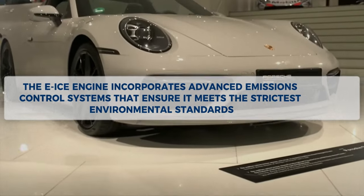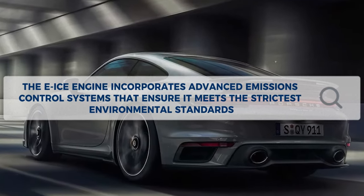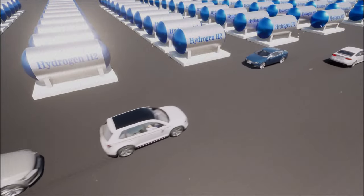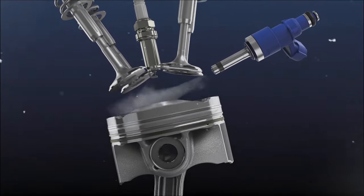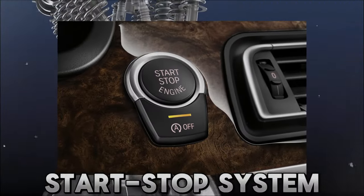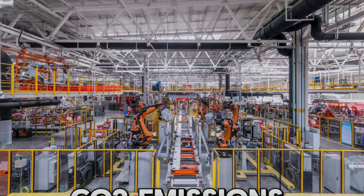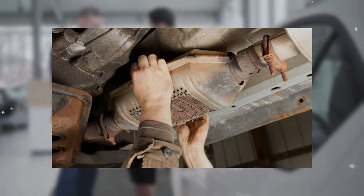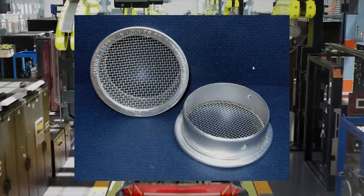Furthermore, the E-ICE engine incorporates advanced emissions control systems that ensure it meets the strictest environmental standards. The E-ICE engine is designed to meet the stringent Euro 7 emissions standard, which is expected to be implemented in 2025. To achieve this, the engine is equipped with a catalytic converter, a particulate filter, and a selective catalytic reduction system that work together to reduce harmful gases and particles in the exhaust. The engine also uses a start-stop system, a regenerative braking system, and a coasting function to reduce fuel consumption and CO2 emissions further. The SCR system injects a urea solution into the exhaust stream to reduce nitrogen oxides.